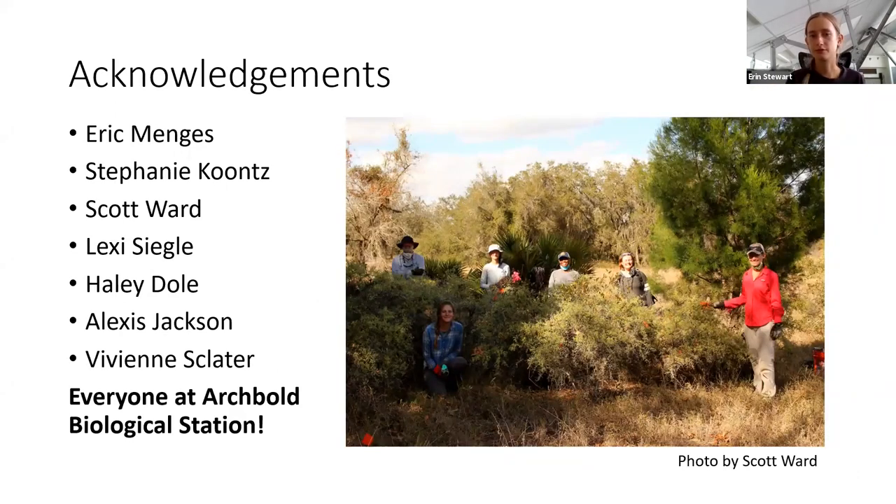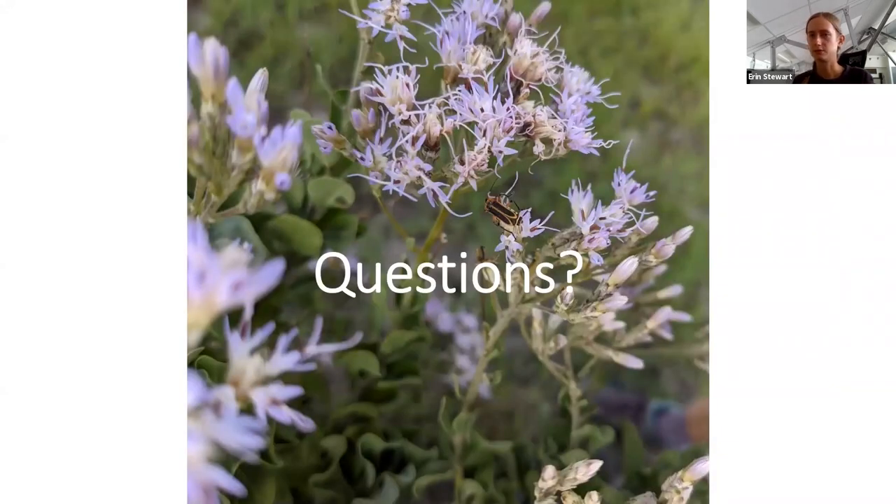I would like to acknowledge everyone who helped me over the course of this project: Eric Menges, Stephanie Kuntz, Scott Ward, Lexi Siegel, Haley Dole, Alexis Jackson, and Vivian Slater. I would also like to thank everyone at Archibald Biological Station for making my time here so educational and interesting. I would be happy to take any questions. The people viewing, feel free to put your questions in the Q&A.